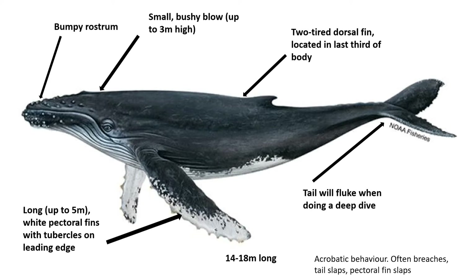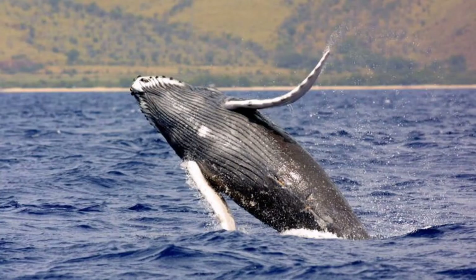Their tail will fluke when doing a deep dive, and each whale has a unique tail fin. This is used by scientists for identification. Humpback whales have white pectoral fins up to five metres, a bumpy rostrum, and marbling on the underside of their tail, which is unique and is used by scientists for identification of individual whales.